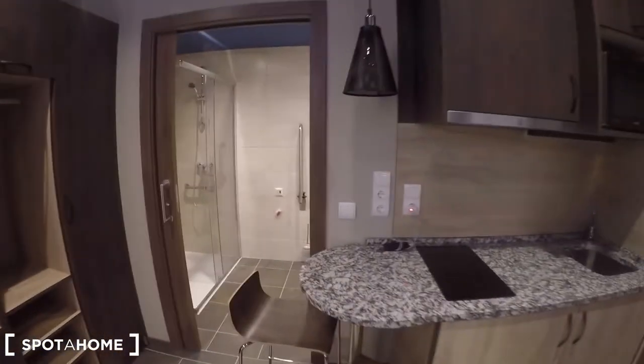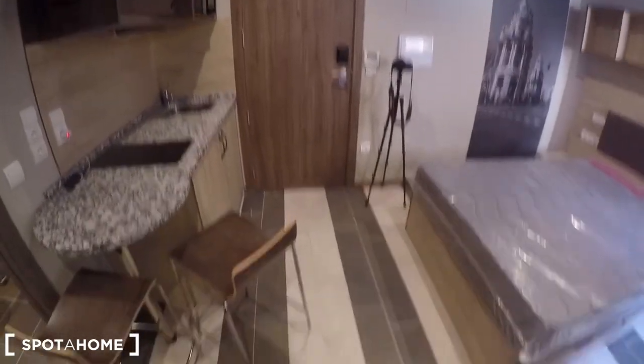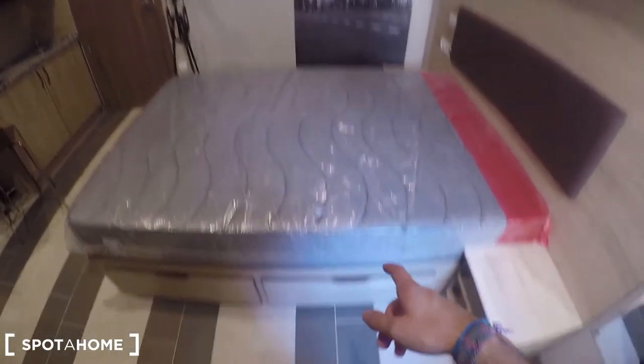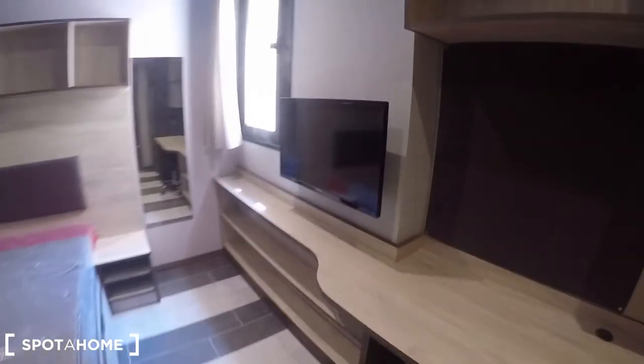You have a supermarket just a couple of minutes walking from here, and you do have a bar so you can enjoy your meals downstairs in the bar and get a Coke, water, or whatever you want. Here is the double bed with storage behind it, and apart from this storage you will have these shelves and a wardrobe to keep all your clothes.